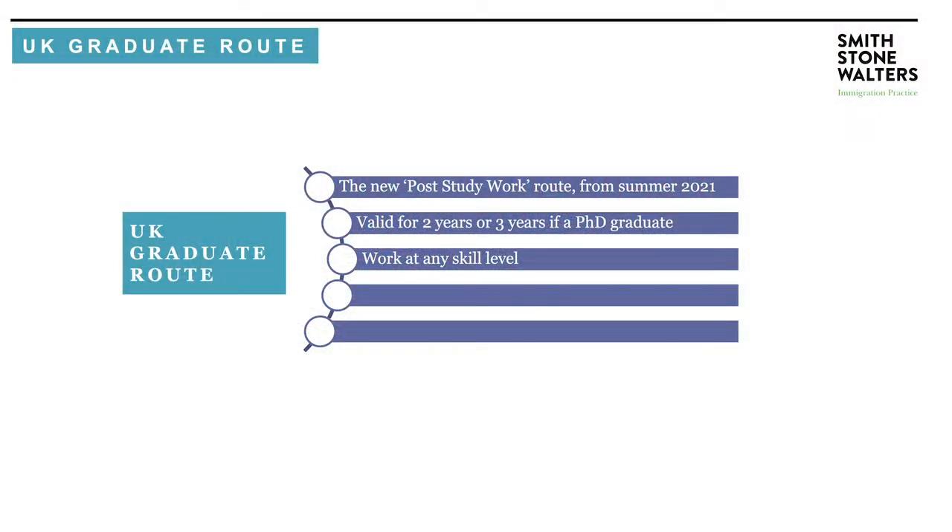Moving on to switching — you can switch from your student visa into the UK graduate route, which makes a lot of sense. But what can you do at the end of the UK graduate route after you've fulfilled your two years? You can switch into other categories. It's anticipated that you will be able to switch into the skilled worker category, Tier 5, and many others too.